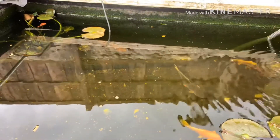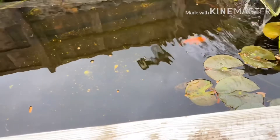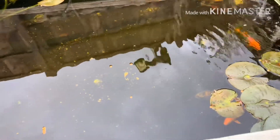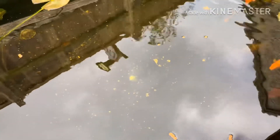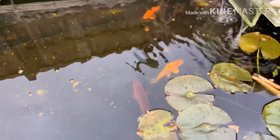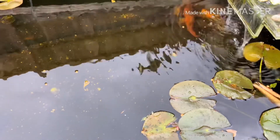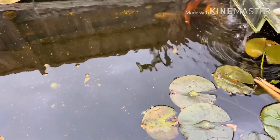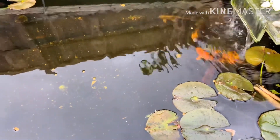Ok, how's that? We feed them now. Take a look, what do you see? They're hungry, we feed them.